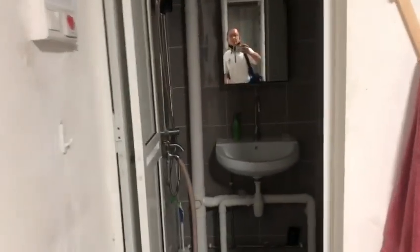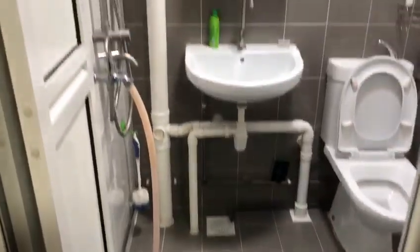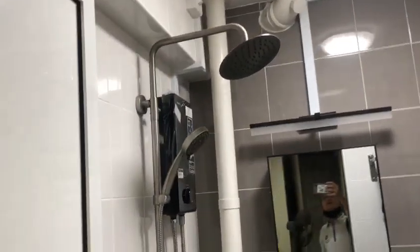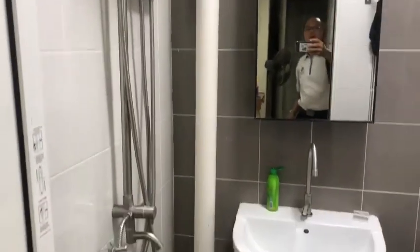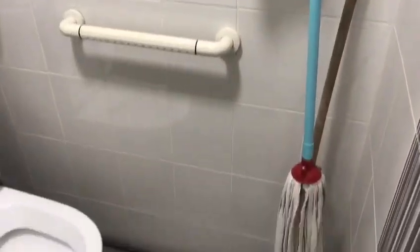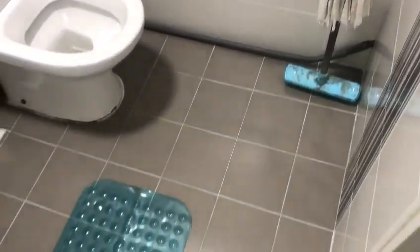Let's go to the attached bathroom. This attached bathroom has also been done less than two years ago. It has a shower and a heater and is very well maintained. Very clean — the owner cleaned it very well.